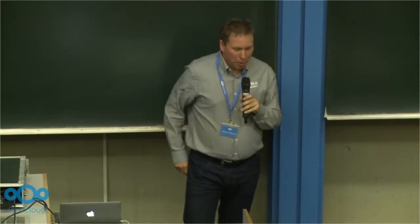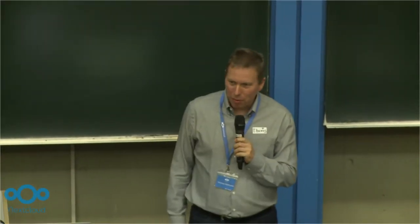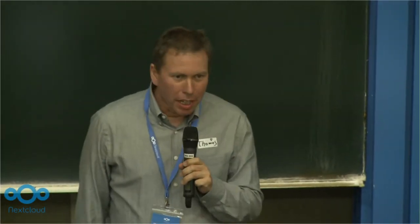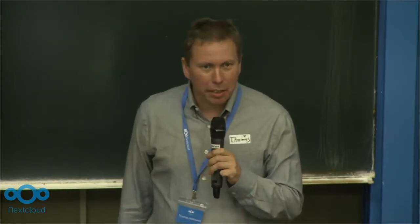Hello and welcome again from me at TIO Berlin. We, the TIO Berlin, are now next Clauders.